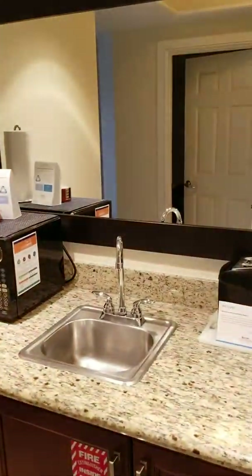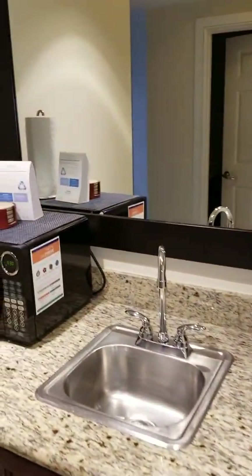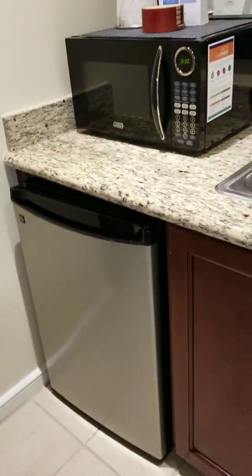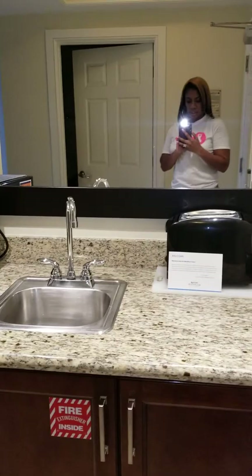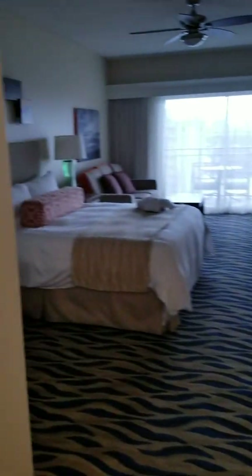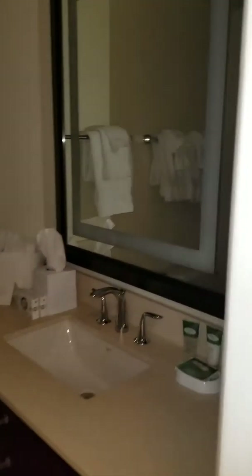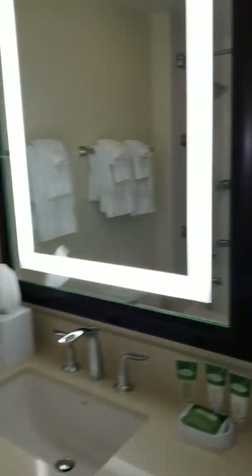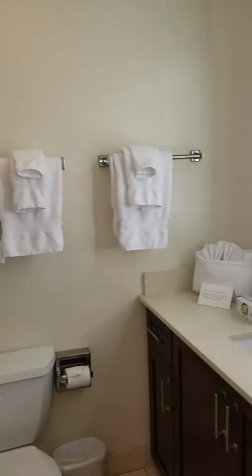So when you come into the smaller room, you have a small kitchenette with a small refrigerator and microwave. This is the wet bar and the bathroom.